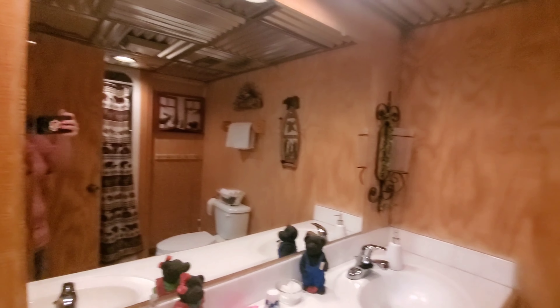Let me turn the light on so we can see in the bathroom. Here we go. There's the bathroom — all decorated, all cute.